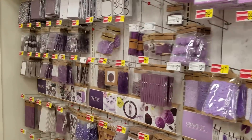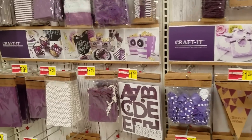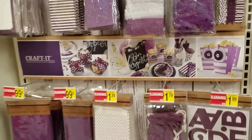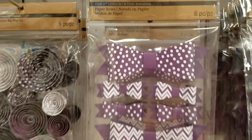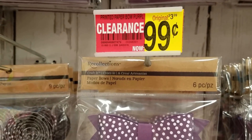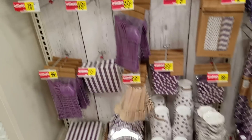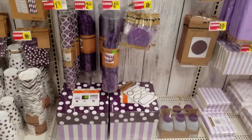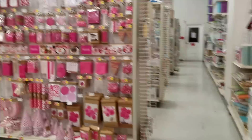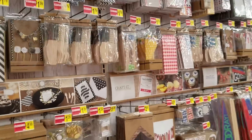I hope you guys can soak all this in because I can't believe this. Really, $3.99 down to $1.29 for some bags. Flower bows — $3.99 down to 99 cents. And we're not done — this goes all the way down. Plates and everything on sale, box sets for a $1.79.